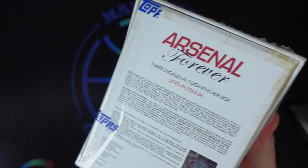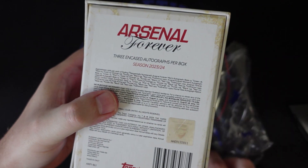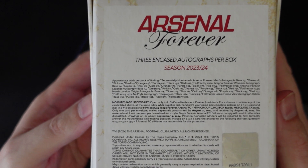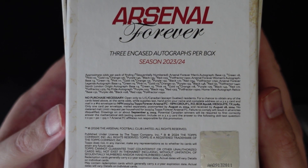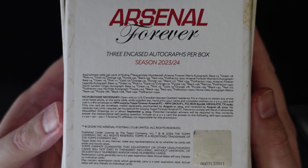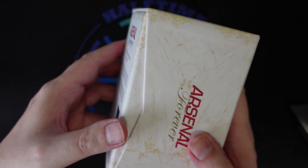Let me give you a look at the back so we can see some of the parallels and things that are also in the set. The parallels go anywhere from numbered to 99 down to one-of-ones, and we're guaranteed to get one parallel numbered autograph in this box.